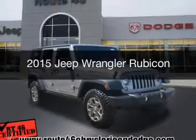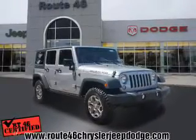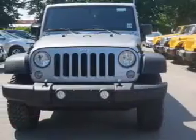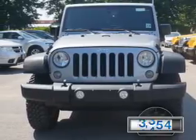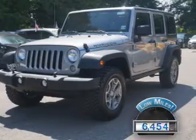This is a used 2015 Jeep Wrangler. It's powered by four-wheel drive, engine, and a manual transmission. With fewer than 7,000 miles, this vehicle is like new.